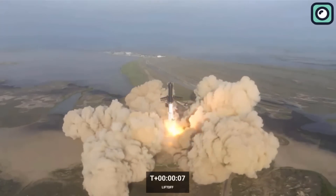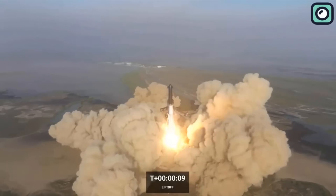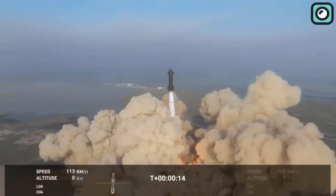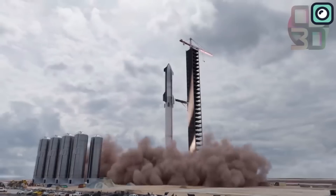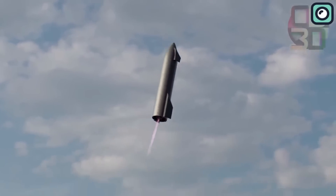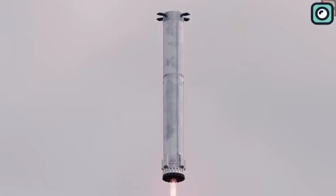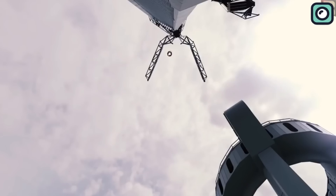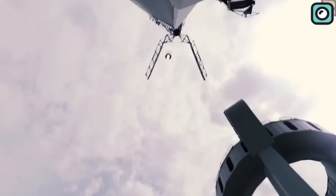In addition to design and engine improvements, SpaceX is aiming to significantly reduce the time it takes to prepare for subsequent launches. By upgrading the launch infrastructure, they are working towards increasing the number of launches per year and making space exploration more efficient and cost-effective. SpaceX is also committed to creating reusable rockets that can lower the cost of space travel. The upgraded launch pad will support this goal by enabling quicker recovery and refurbishment of the Super Heavy booster and Starship upper stage.